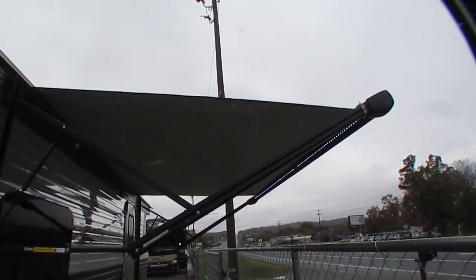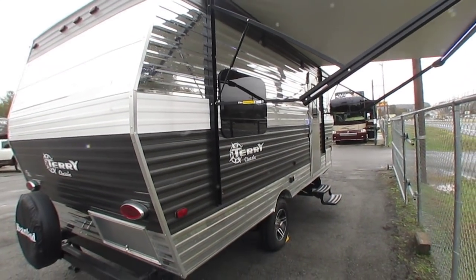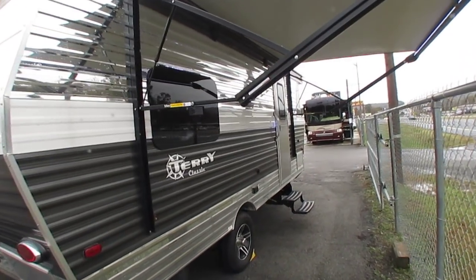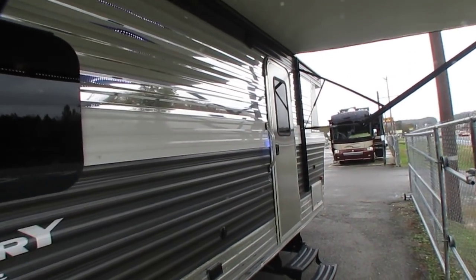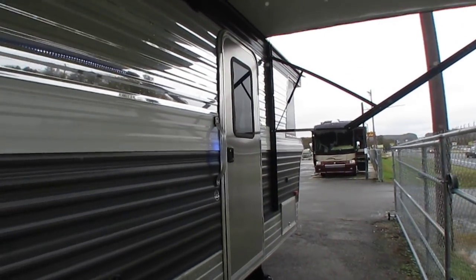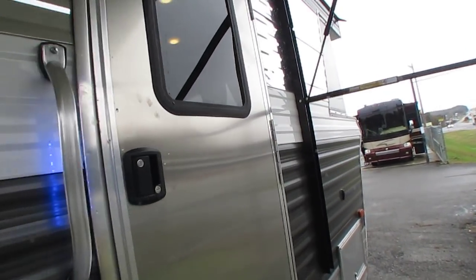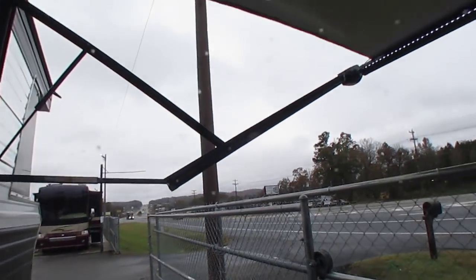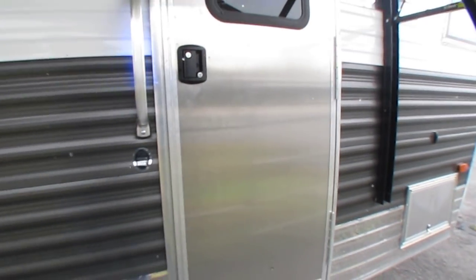I know this style RV may not be for everyone. For the younger generation — early to mid 20s, first-time camper buyers — this probably isn't your cup of tea. But if you're an older guy like me, you really appreciate it, because I remember when they made campers like this. Power awning, LED lights. I love the blue LEDs — they're really sharp on this camper.